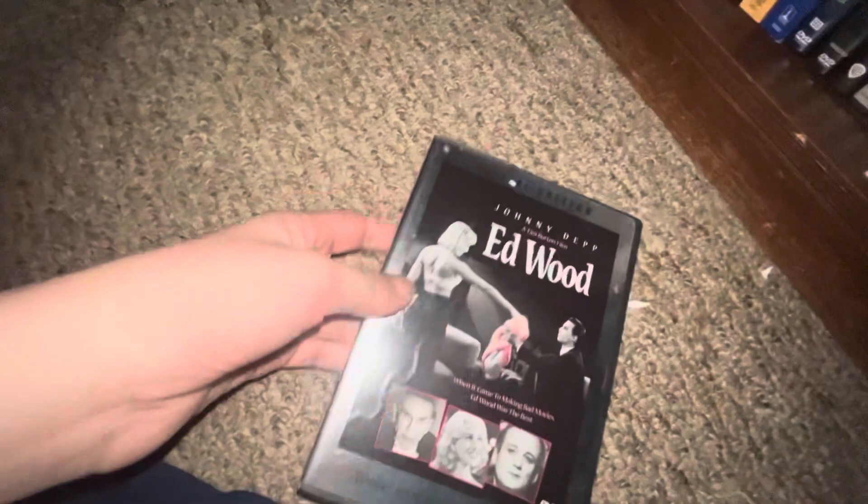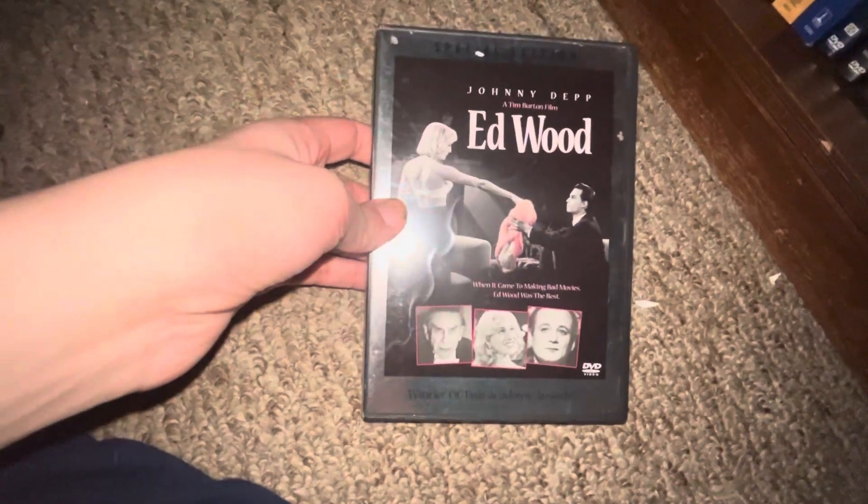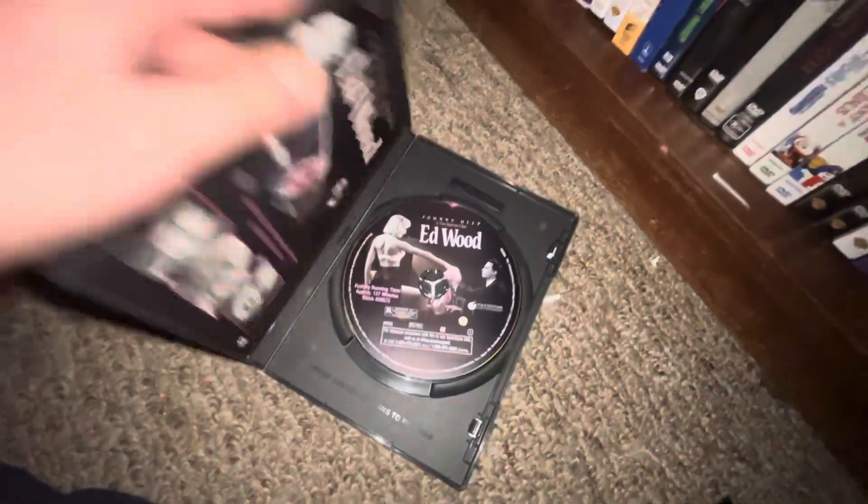Up next I got Edward Scissorhands — front, spine, back, DVD.